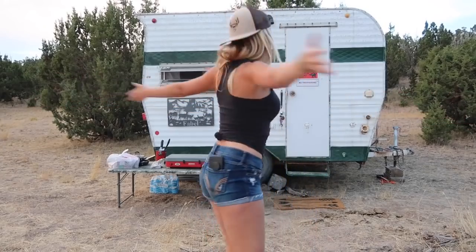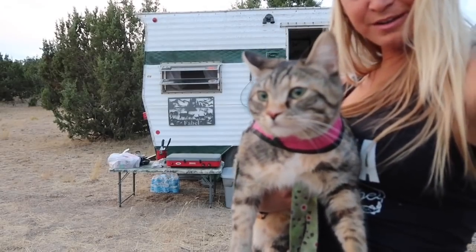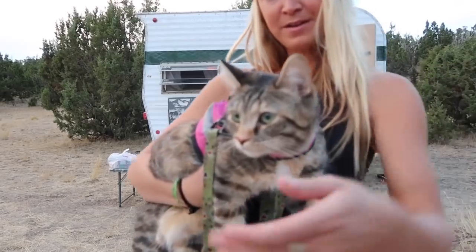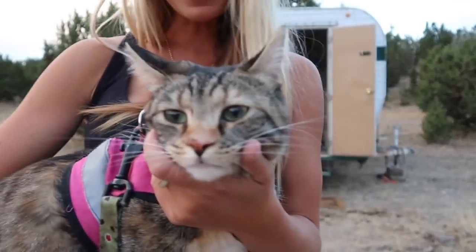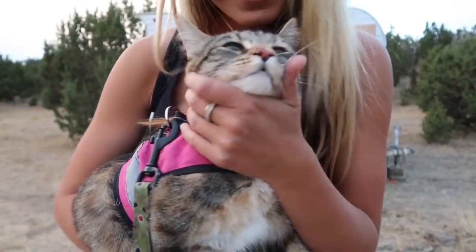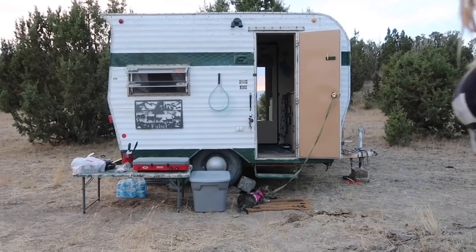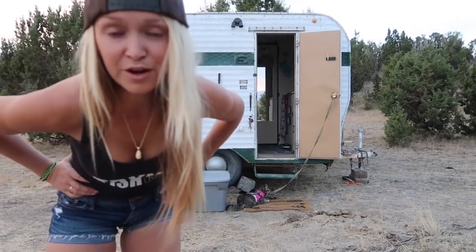I'm checking in here from elk camp 2018 in the beautiful state of Idaho. This here is Brooke — say hey, baby girl! Brooke is all set up right there in her favorite spot and we're gonna get to cooking.